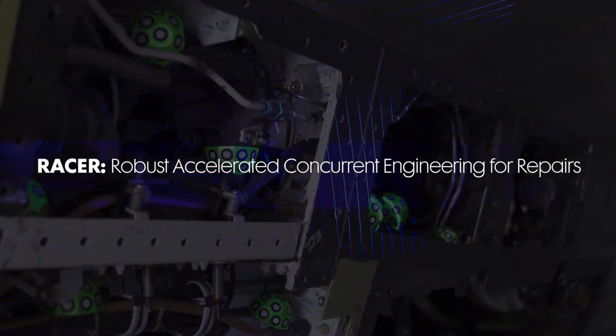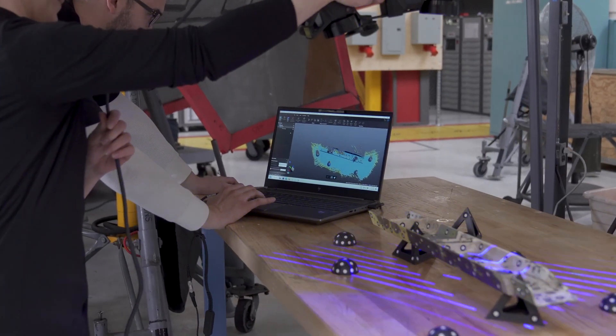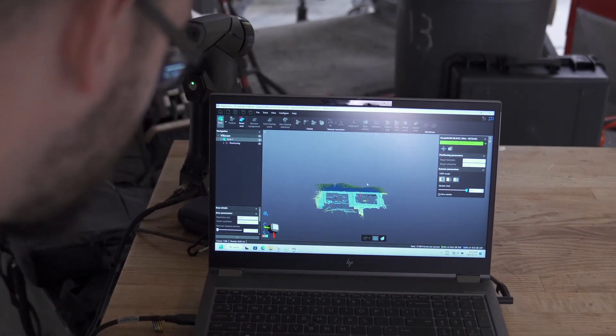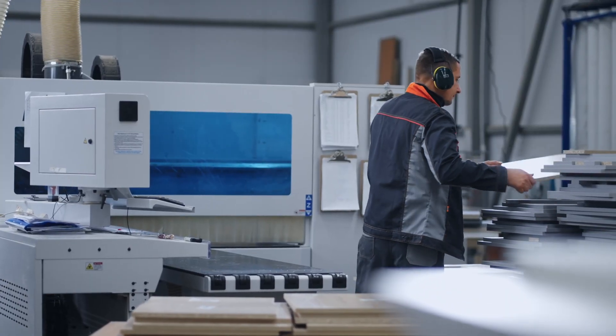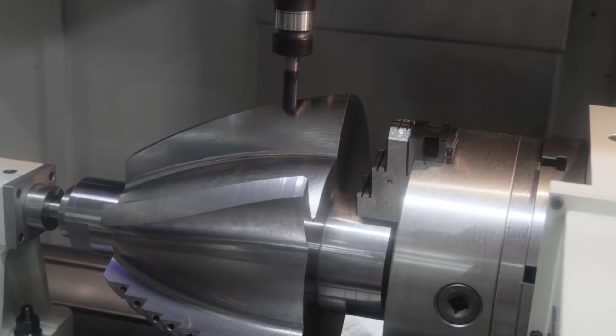RACER is Robust Accelerated Concurrent Engineering for Repairs. It basically takes a robust set of engineering tools, puts them into a user interface that's Northrop Grumman proprietary, and it helps engineers do their job better, especially when it comes to structural anomalies on the aircraft.